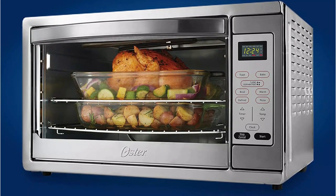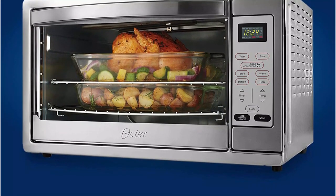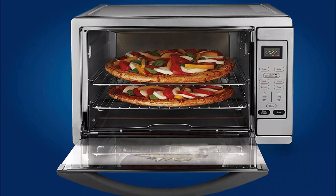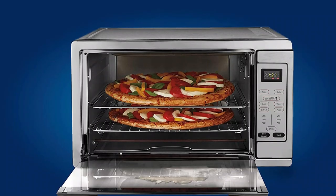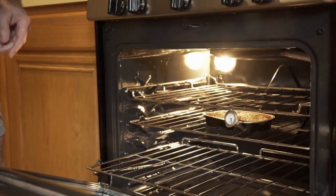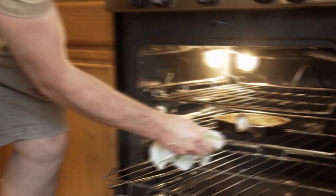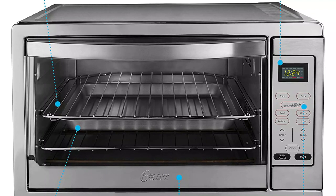It has a maximum temperature setting of 450 degrees, and its 90-minute timer automatically turns the oven off in case you get distracted. It's easy to use thanks to convenient digital settings for baking, broiling, toasting, and defrosting. There's also a dedicated pizza function as well as a warming feature to keep food hot while the rest of your meal cooks. My tester was particularly fond of the glass door, which offers a large view window to let you see what's cooking without having to open the oven, though she did warn that it's a bit delicate.